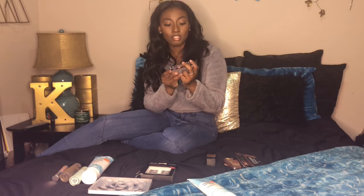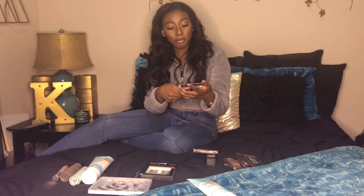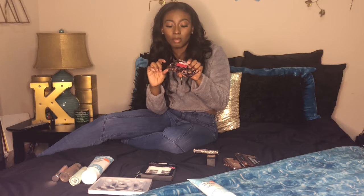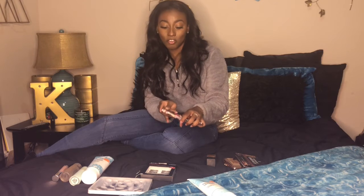Next is the Urban Decay Vices Lip Kit, which I got for two dollars — it was part of a beauty on a budget haul. It comes with a mirror and I pretty much like all the shades. The pink one is an everyday shade, the brown one I like to throw a gloss with, the red is very very pigmented. I sometimes mix the brown and red together. The purple — I have a look coming up for that, so stay tuned. All are very good shades.